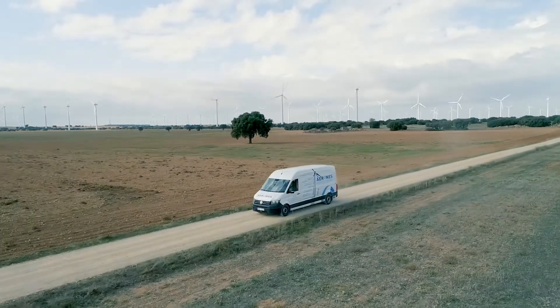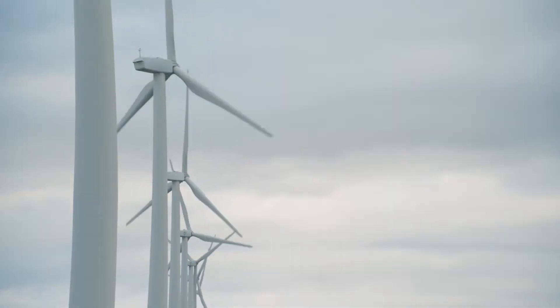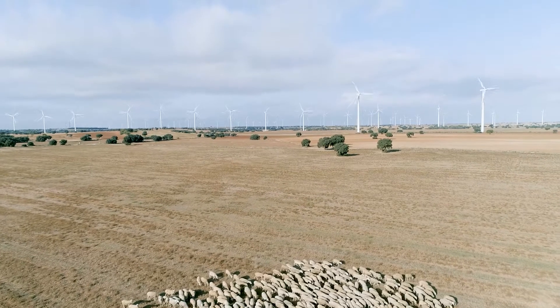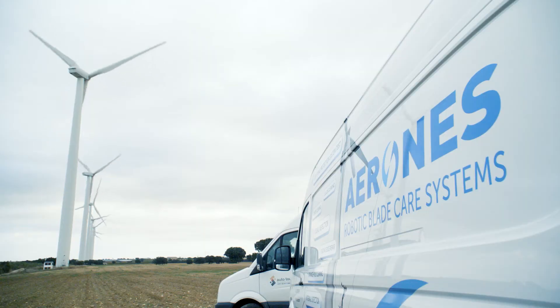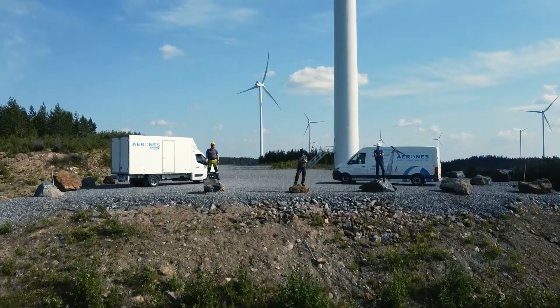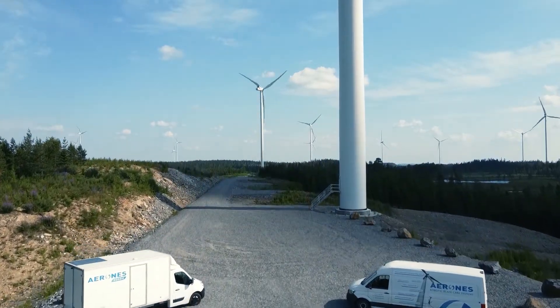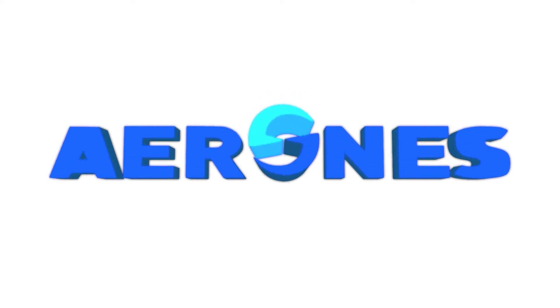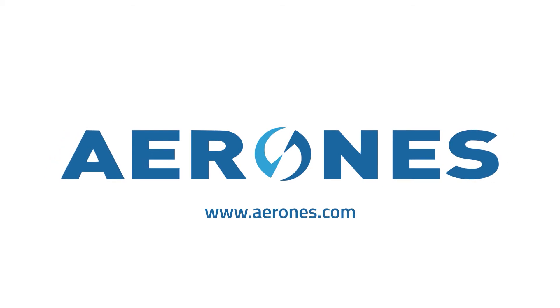With a strong track record of more than 1300 turbines serviced worldwide, Aerones ensures increased annual energy production, cost savings and CO2 emission reductions on a global scale. Be part of the transition to accessible wind energy. Find out more at www.aerones.com.